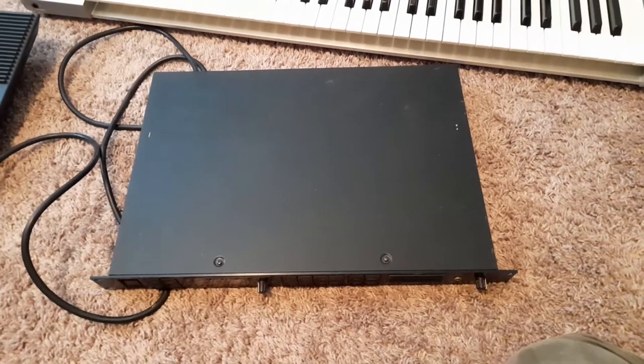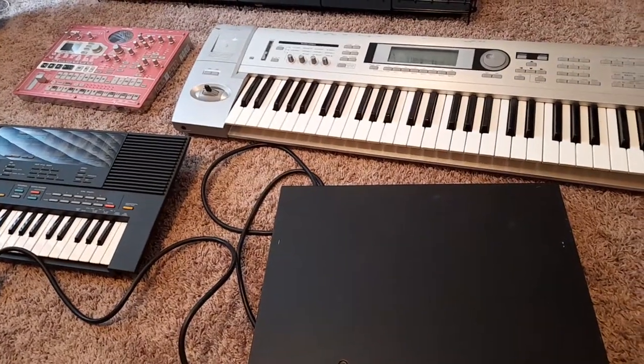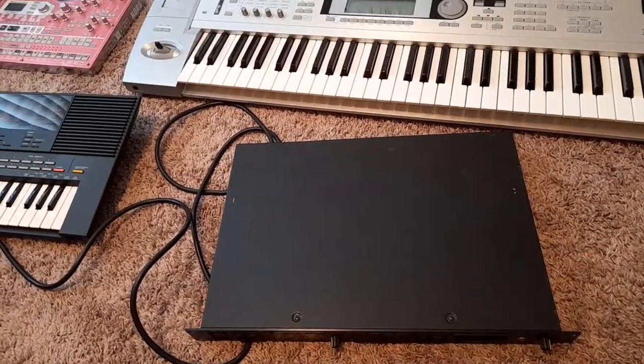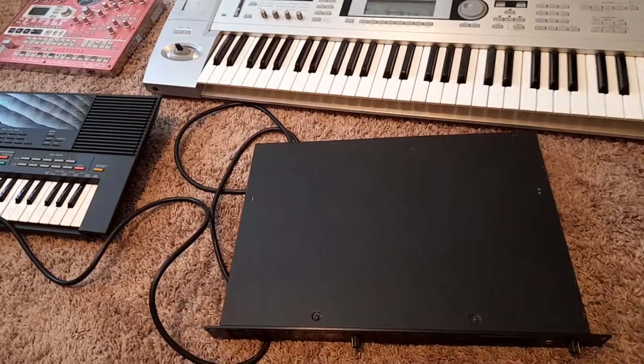Hello everyone, Daniel Kerr here. So many of you know that I stopped buying and selling gear because I just want to be a collector. However, I have some pieces that I rarely use. One of them is my second Korg SX. I want to sell these pieces, as I have some expenses that you'd really be helping me out with.